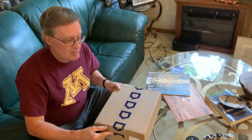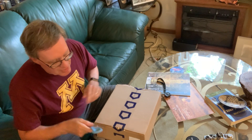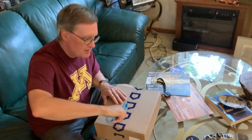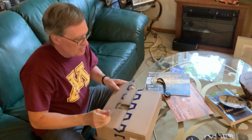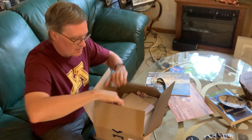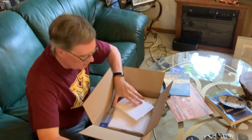Hey everybody, Rick here, Fox and Swan Arts. We're in the home gallery and I got a package. I think I know what's in here, but I thought I'd record the big reveal and see what's inside because I think I have a particular offer to share with you. All right, let me get my lollipop — thank you very much.